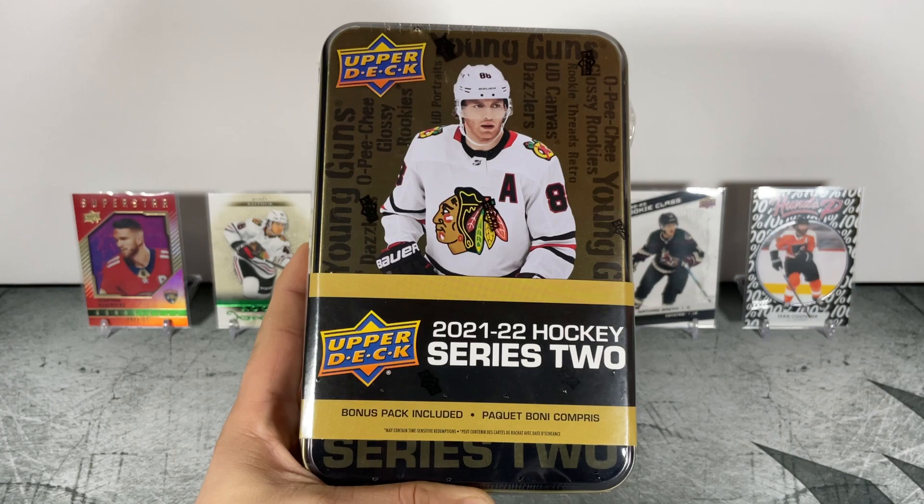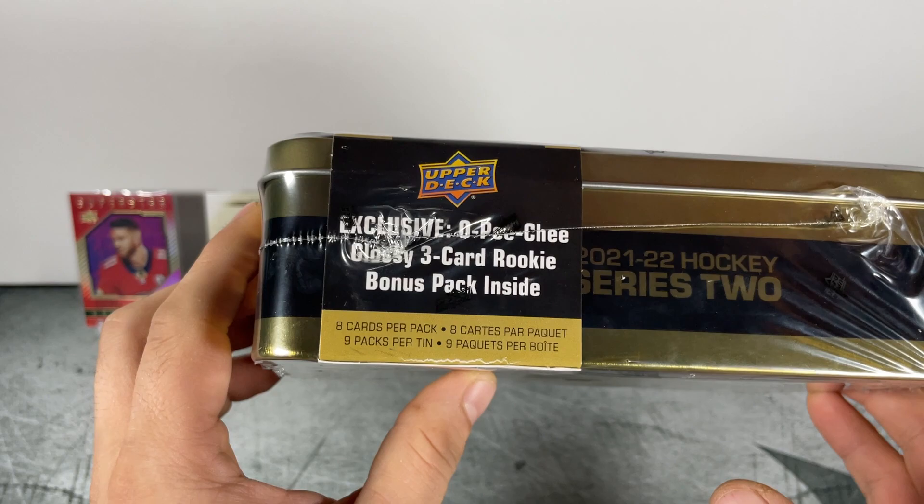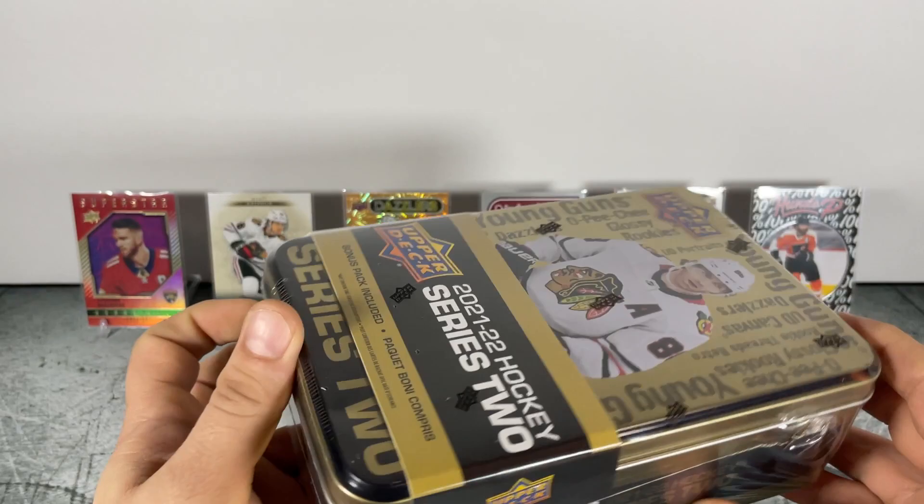What's going on everyone, today we are opening Upper Deck 2021-22 Hockey Series 2. This is a retail tin featuring eight cards per pack, nine packs per tin, plus an exclusive OPG glossy three-card rookie bonus pack inside. May contain time-sensitive reductions — let's get into it and see what we got.